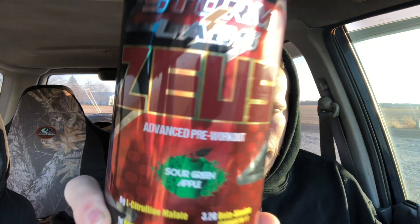I got Storm Labs Zeus pre-workout — honest review. You guys ready for this? The price point is $46 on their website for 30 servings, so you're looking at a dollar and a half a serving. Not too bad, pretty reasonable. Let's go ahead and get into the label.